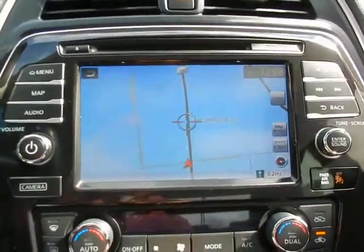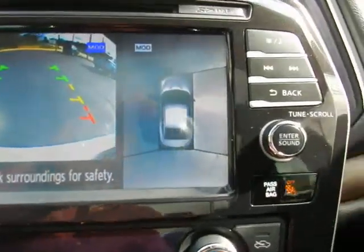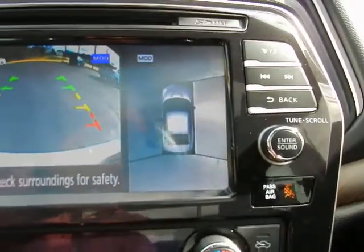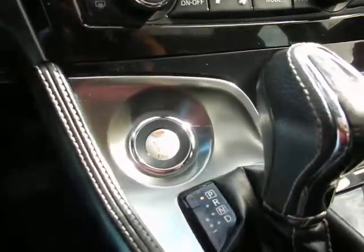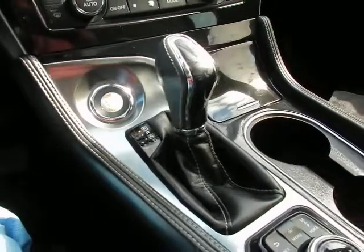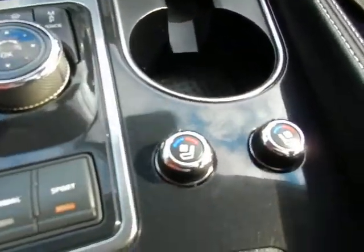Bose sound system, navigation, backup camera — including the really neat around view monitor. Dual zone climate control, push button start, console shifter, and heated and cooled seats for driver and passenger.